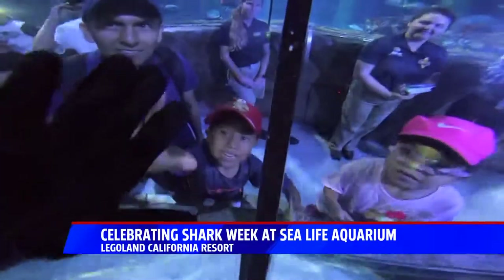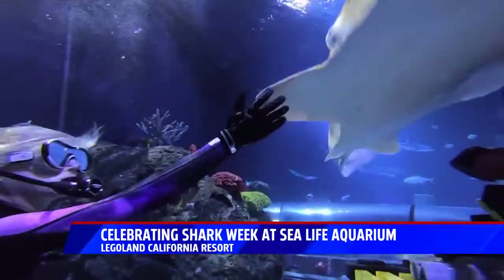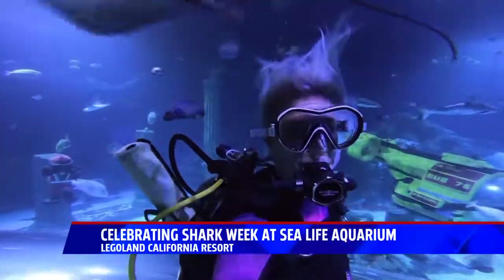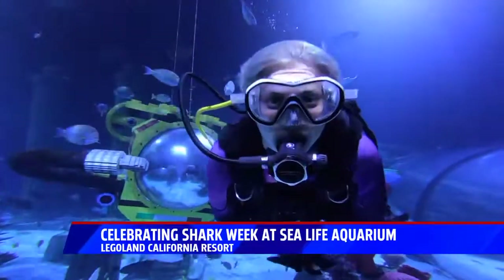To be an advocate for sharks, there are several things you can do at home. Number one, you can inquire about your seafood and whether or not it's sustainably caught — there's a guide and an app online. Number two, you can avoid the use of single-use plastics, many of which end up in the ocean. And number three, you can take part in one of the 12 beach cleanups that Sea Life puts on every year. To learn more about all of that, we put a link on fox5sandiego.com.